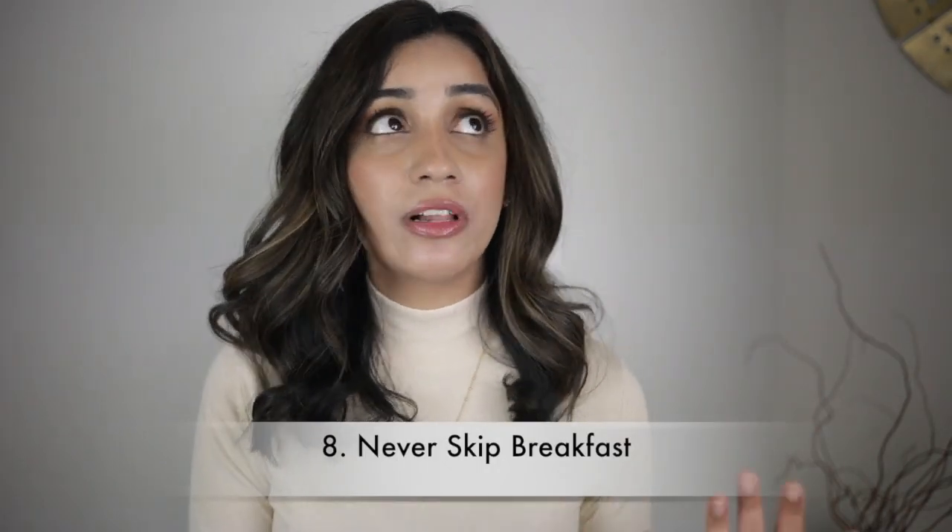Last but not least: always have your breakfast because it energizes you for the day. I used to skip breakfast a lot and whenever I did I'd have a bad day. Have your go-to quick meals ready — a protein bar, a croissant, whatever keeps you full. If I have more time, I go for instant oatmeal or scrambled eggs. Never skip breakfast — it's not healthy.